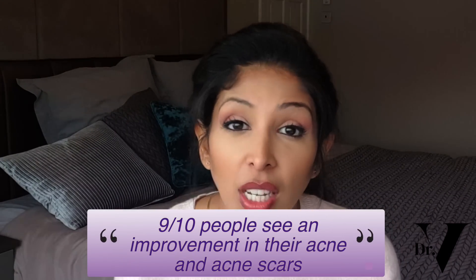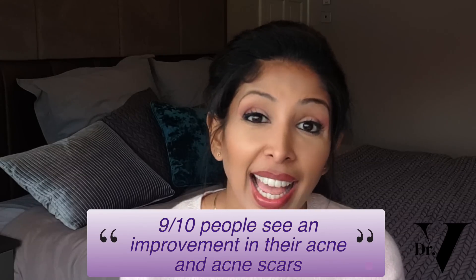It's a very effective drug. Nine out of ten people see an improvement in their acne and acne scars after just one course. However, it does sometimes get worse before it improves, and there are many side effects. We're going to go through them and tell you what you need to do to protect yourself, especially for skin of colour.